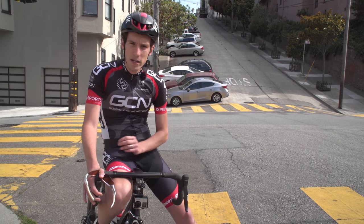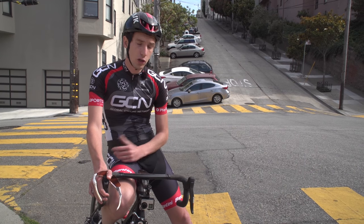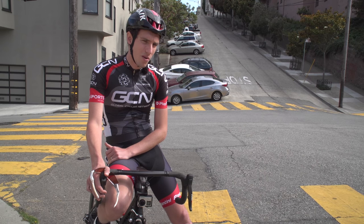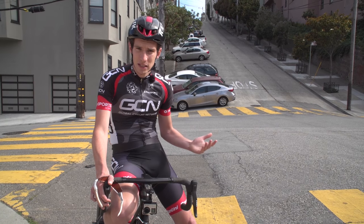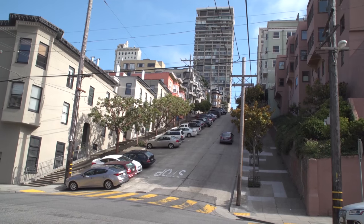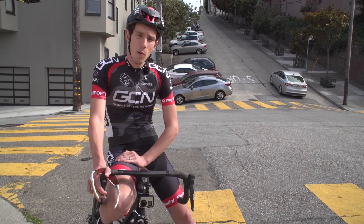In a recent video about climbing steep climbs, we discussed whether or not it was better to ride in the saddle or out of the saddle. The conclusion was that you should do whatever works best for you. But do you actually know what works best for you? I'm not sure that I could categorically say that I do. And so, seeing as we're in San Francisco, the spiritual home of the steep climb, we thought we'd do a little experiment — which is fastest, in the saddle or out of the saddle?